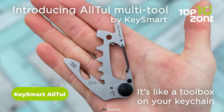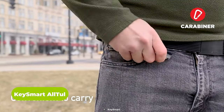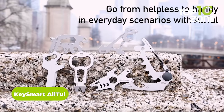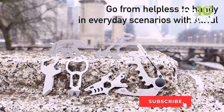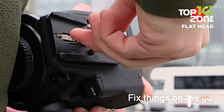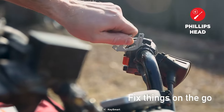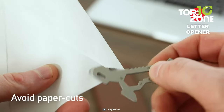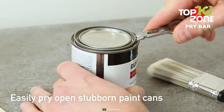Meet the KeySmart All-Tool, a fun and useful multi-tool that can fit in your wallet or keychain. This amazing product comes in seven different animal shapes, each with its own set of tools. Whether you need a bottle opener, a wrench, a screwdriver, a carabiner, or a steel cutter, the All-Tool has you covered. It's made of sturdy and lightweight stainless steel that won't scratch or bend easily. It's like having a tool belt on your keychain.